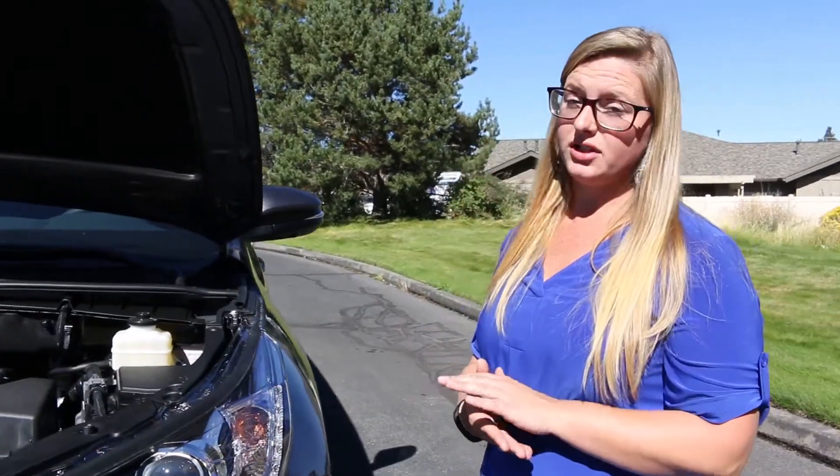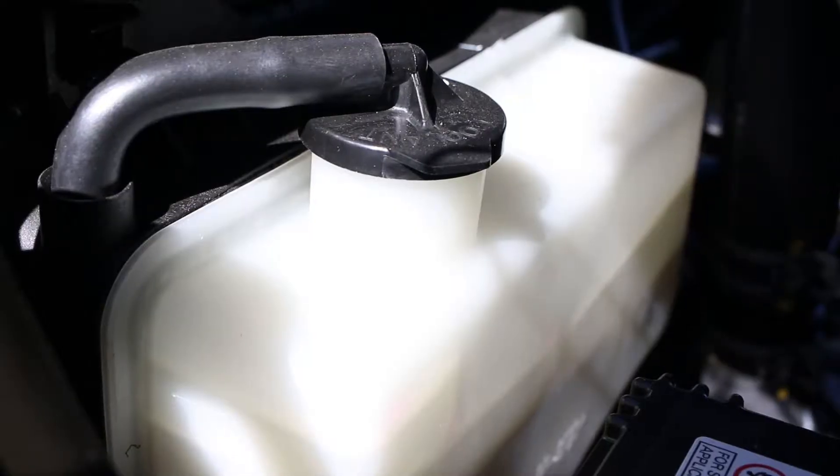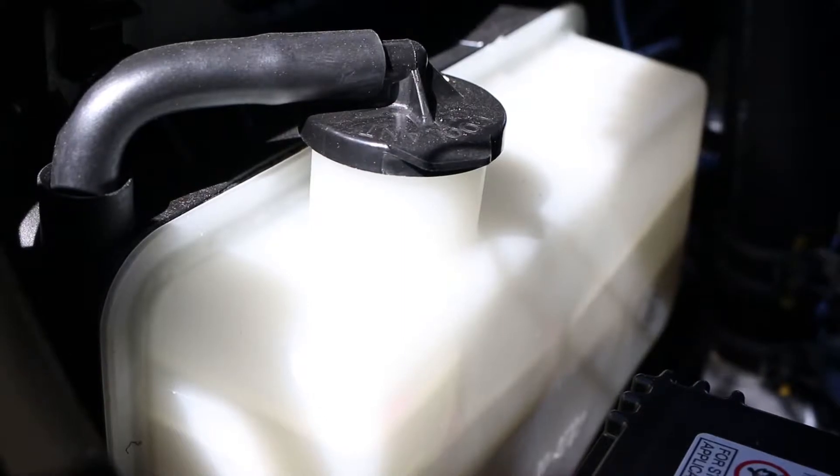A couple of fluids you want to make sure are also topped off for the wintertime is going to be your coolant right down over here, and then your next one is going to be the windshield wiper fluid back in over here.